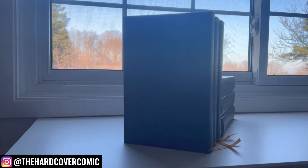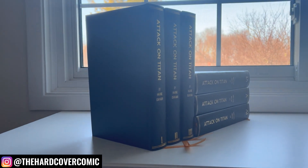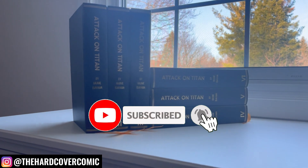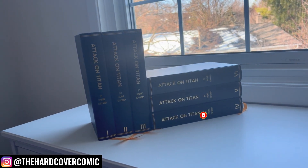What's going on everyone, it is Mike from the Hardcover Comic here. Today I wanted to take a look at a little bit of an experiment for me — a new type of bind. I recently did Attack on Titan, and I'll call them Colossal Customs.